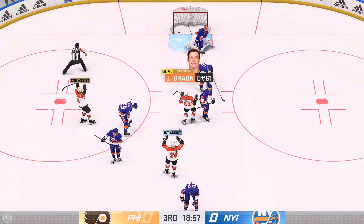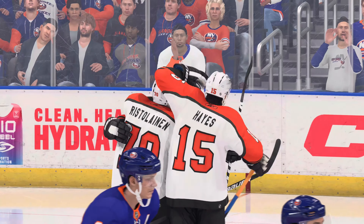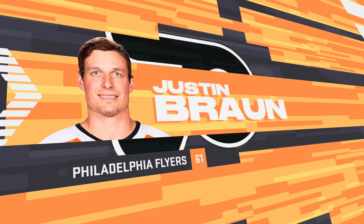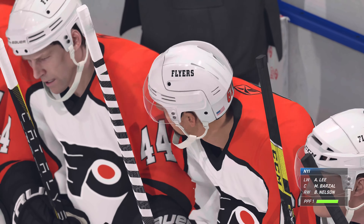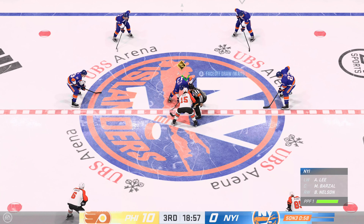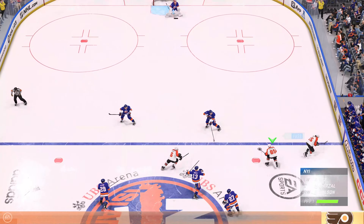He scores! There it is! His first of the season! When there's this much traffic, James, the goalie's just going to drop into the butterfly, try and play the percentages and hope the puck hits him because he can't see it. There's so much traffic in front of the net — he doesn't find it, it doesn't hit him, and it's in the goal.